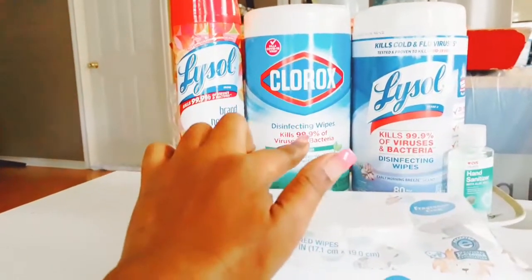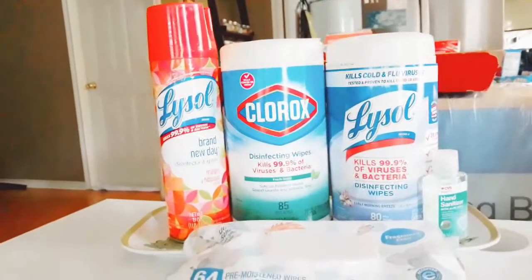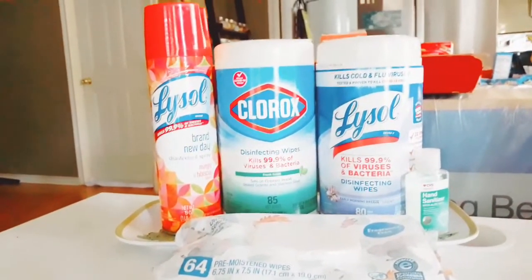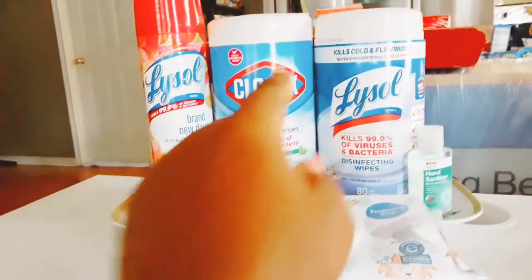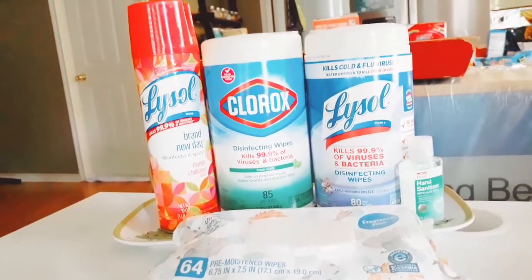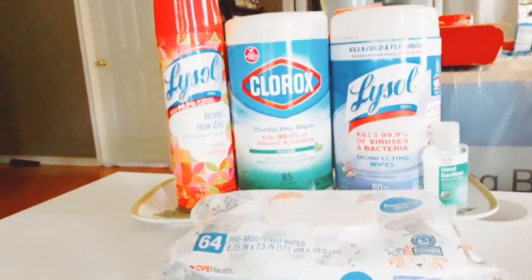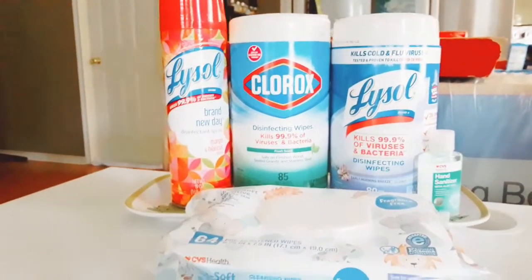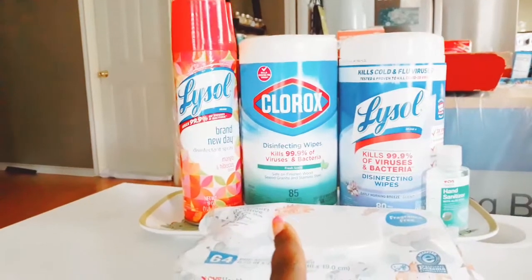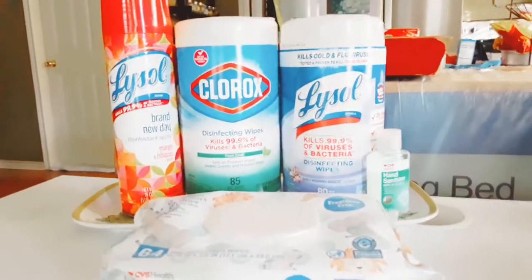You definitely want to have Clorox wipes on hand, especially when kids go back to school — wipe down their books and backpacks at the door. For the Clorox, the original price was $6.59. I had a digital CVS coupon for a dollar off, so it came out to $5.59. Compare that to Target where you'd pay six to seven dollars — CVS is the better deal here.